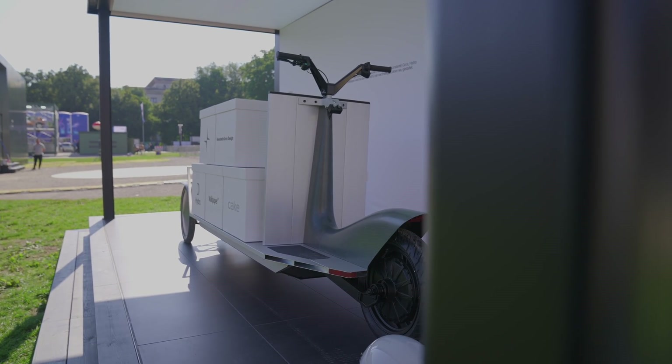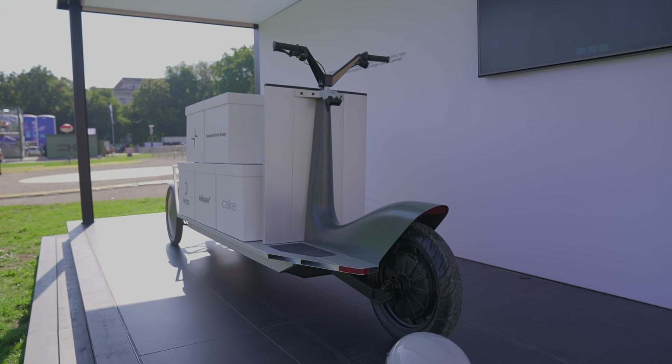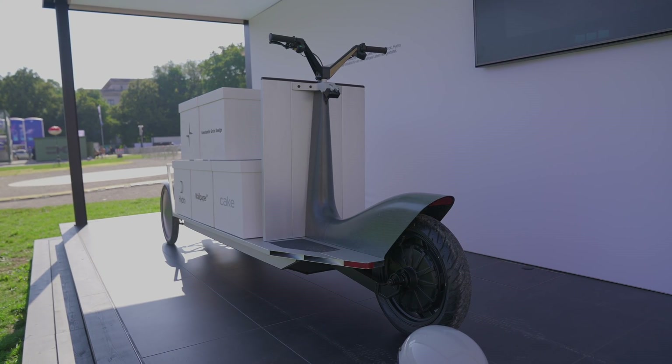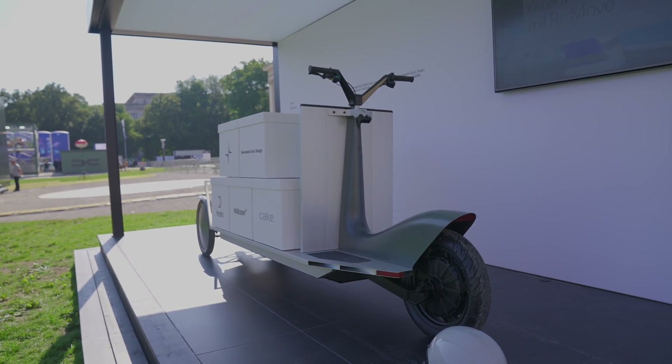The multifunctional electric transporter is only 750 millimetres wide, perfectly suited to bicycle lanes in most places around Europe, and is capable of carrying loads of up to 180 kilograms — so it's a lot.